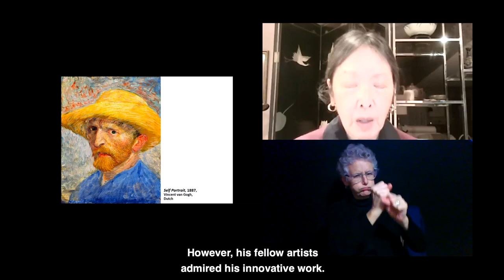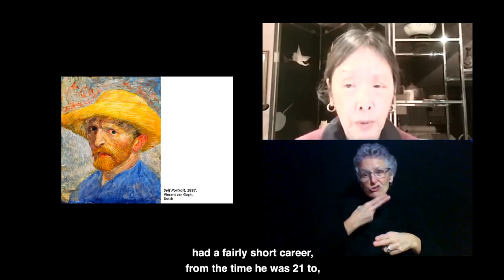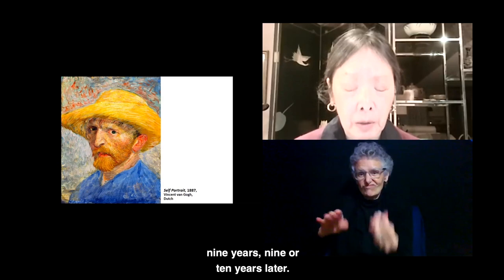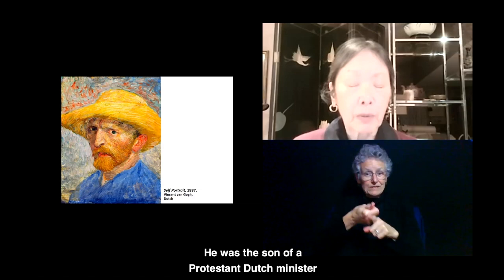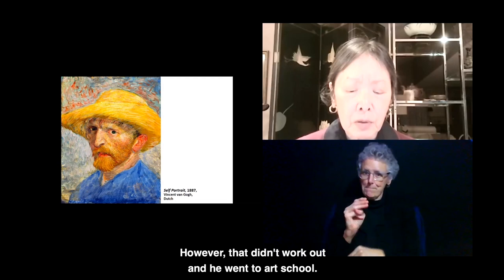He did about 30 to 35 self-portraits, and he had a fairly short career — from the time he was 28 until he died, about nine to ten years later. Altogether, he produced over 900 works of art. He was the son of a Protestant Dutch minister and studied to become a minister. However, that didn't work out, and he went to art school.